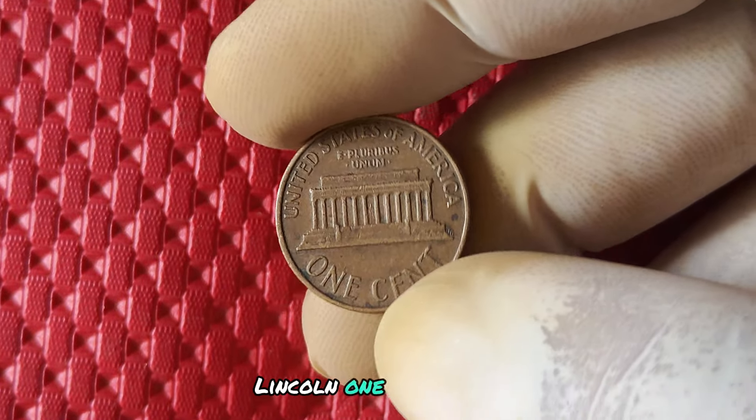Whether you're a seasoned collector or just starting out, keep your eyes peeled for this rare gem in your coin hunting adventures. Happy hunting, and may you strike lucky with a valuable 1968 penny find.